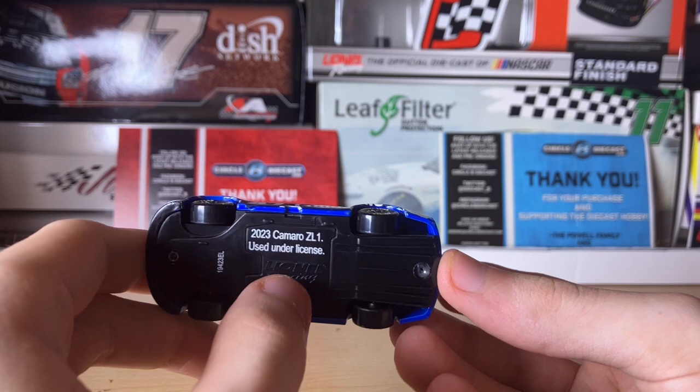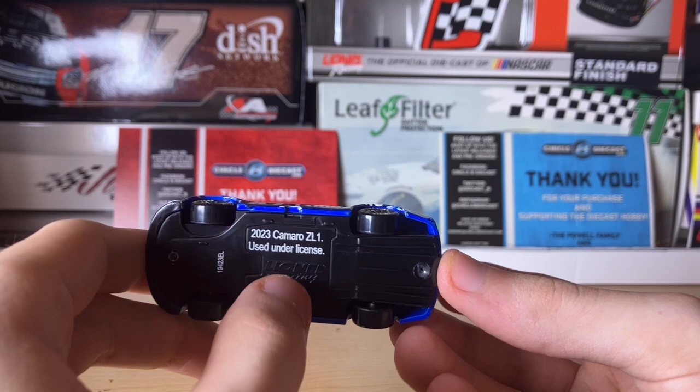Here's the underside of the car, which has the underwing as well as the licensing information. Pretty cool looking paint scheme — it was unexpected when Stenhouse won. It came down to him and I believe Joey Logano after Larson got turned in the back, I think by Travis Pastrana who was also taking part in that race. Anyway, this has been a review of Ricky Stenhouse Jr.'s Continental Daytona 500 race win diecast. Subscribe for more diecast reviews and I'll see you in the next one!